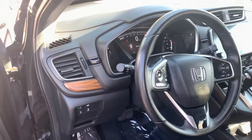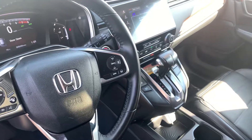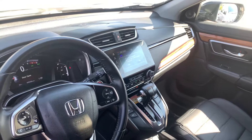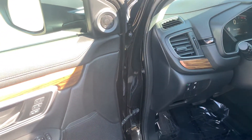You get remote engine start built in, also push button start, smart entry, dual climate control, and a large 8-inch display audio touchscreen featuring Apple CarPlay and Android Auto apps for more functionality with your smartphone, including navigation right on the vehicle screen.